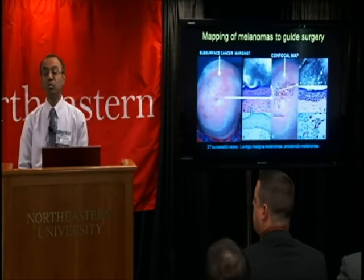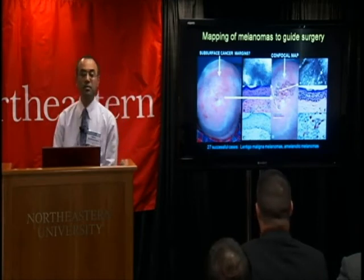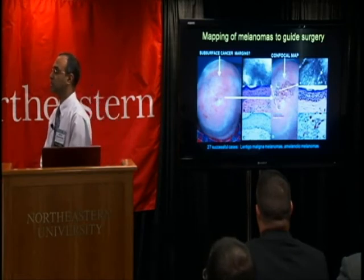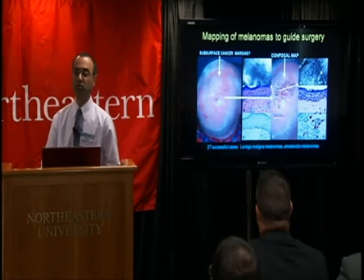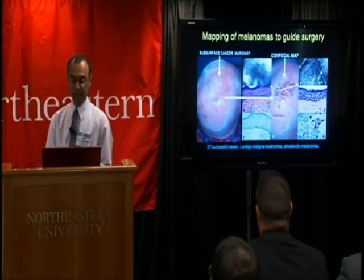Mapping of melanomas to guide surgery — to determine subsurface cancer margins — has shown success in 27 cases of large and complex lentigo maligna melanomas and amelanotic melanomas, which are essentially melanomas that occur mostly below the surface. Mapping the margins to guide excision is a key application area and a key problem that needs to be solved in the clinic.